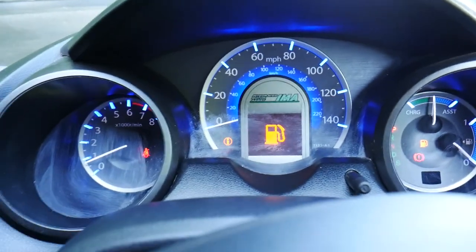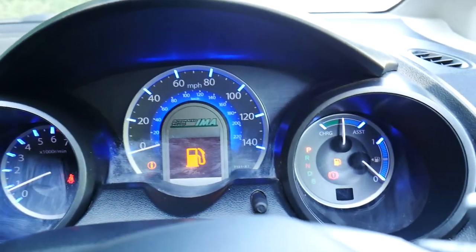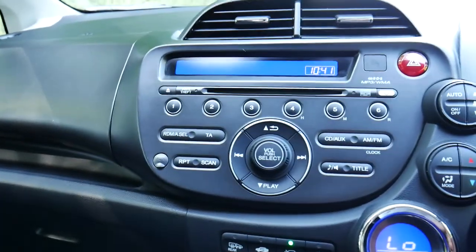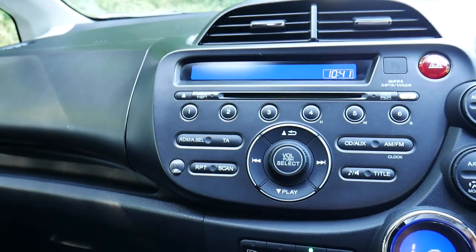It also comes equipped with a USB port for music, iPods and other MP3 players, along with the front cluster and the infotainment system just there.